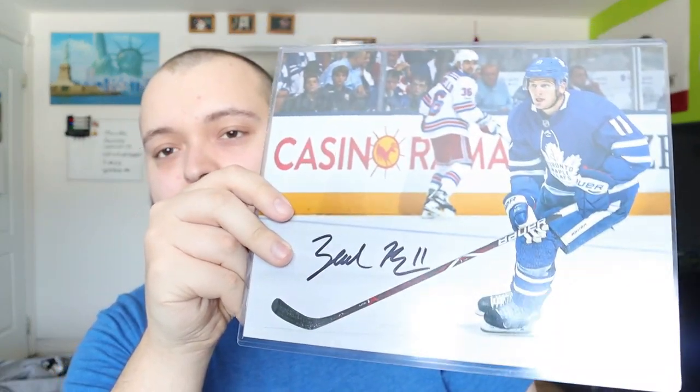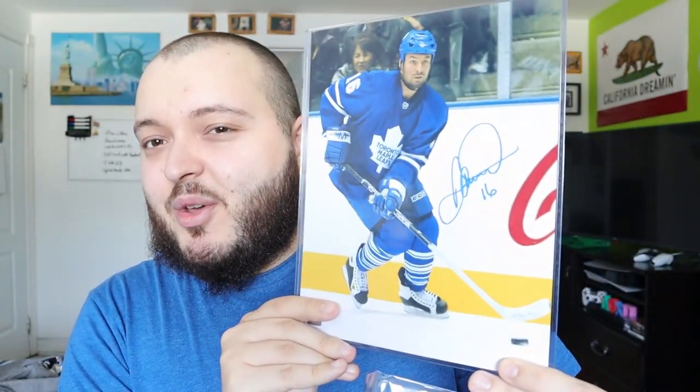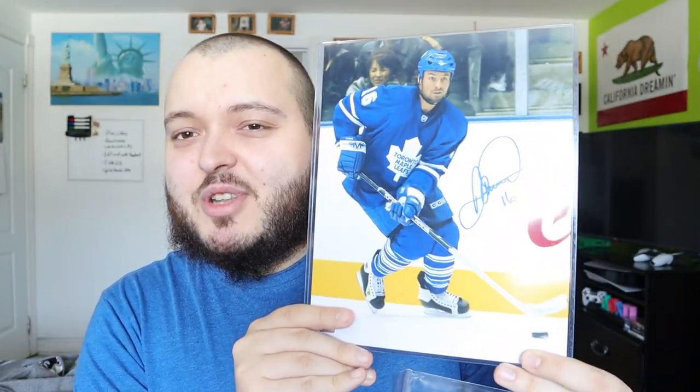We're going to open up the Leafs one first — let's get that one out of the way just because I'm not a Leafs fan. I'm not expecting much, and I doubt it's going to be somebody like Auston Matthews or any of their other top players. It does say on the front who is in it — so we did get Darcy Tucker and Zach Hyman. Here's the first one — actually a really nice signature on that. And then we did get the second one here. Pretty cool, just not a player that I collect.